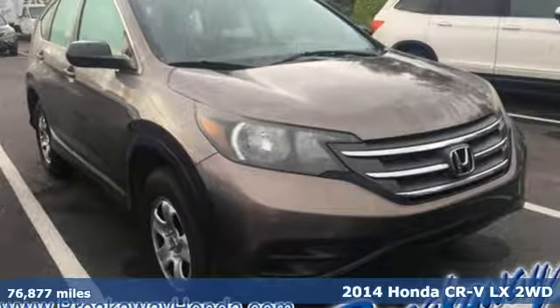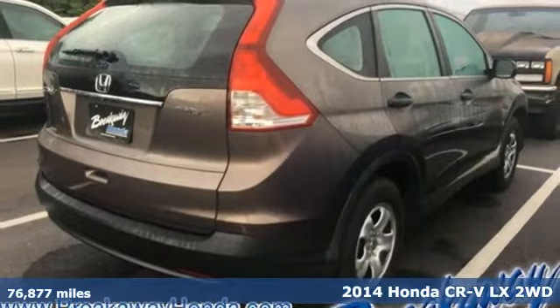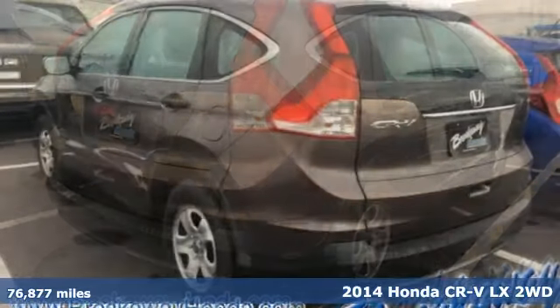It's a 2014 Honda CR-V. Welcome to what feels like home. It's sleek looking, fuel efficient, and roomy enough for family and cargo.